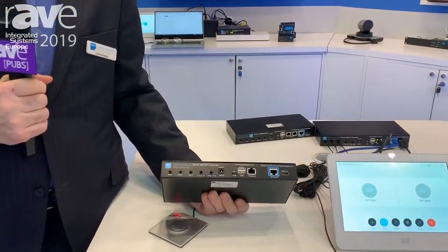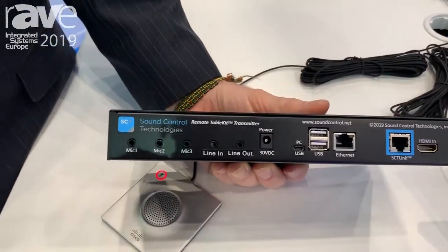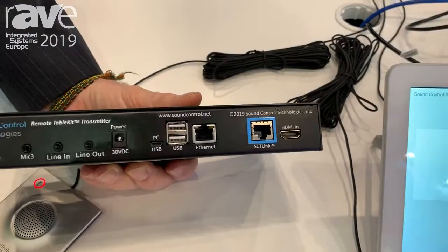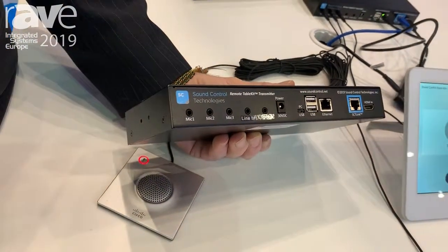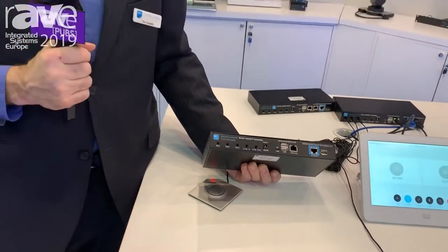The product allows us to plug in these Cisco proprietary microphones — up to three — and HDMI for content, and Ethernet for power and control of the Cisco touch panel. One Cat cable to the back of the Cisco Codex, up to 100 meters.